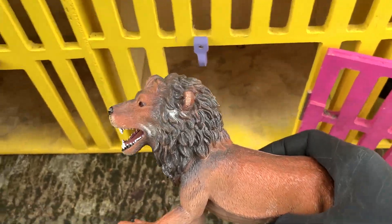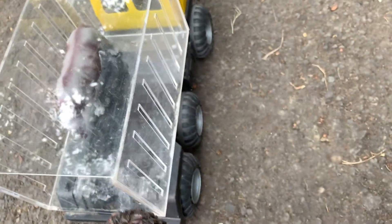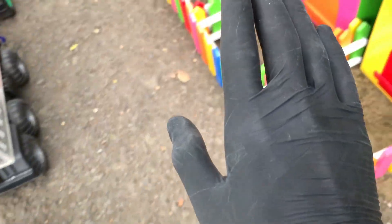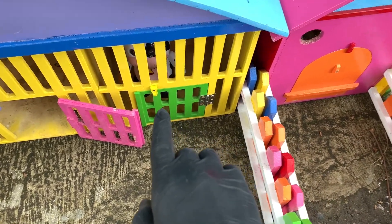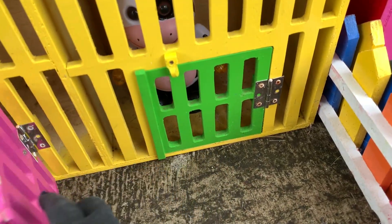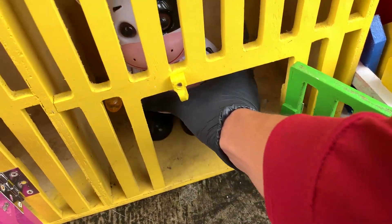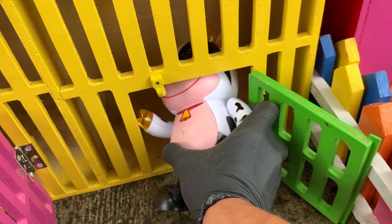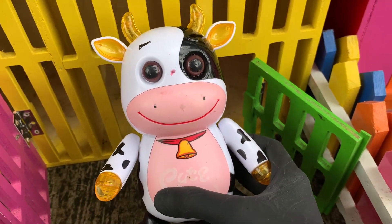Sangat keren! Ayo kita simpan di mobil Truk Oleng. Wow, sangat keren sekali! Ayo kita lanjut. Wow, di sini ada pintu yang berwarna hijau teman-teman. Ayo kita buka, satu, dua, tiga! Wadidaw, ada yang sangat besar sekali. Nah teman-teman, ini namanya Sapi.